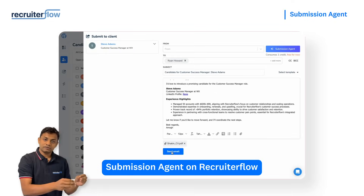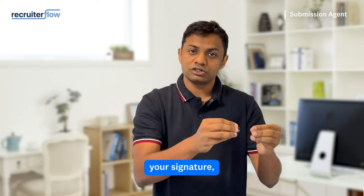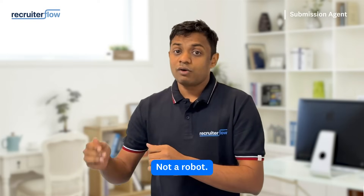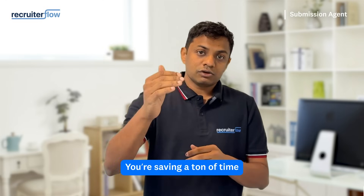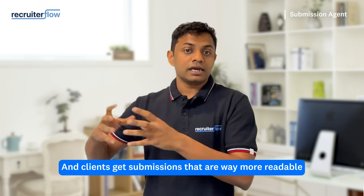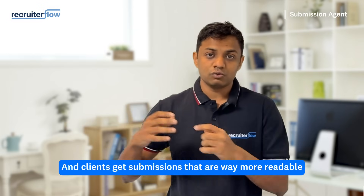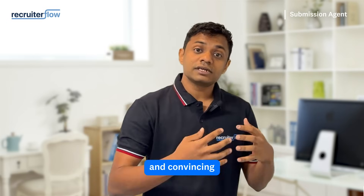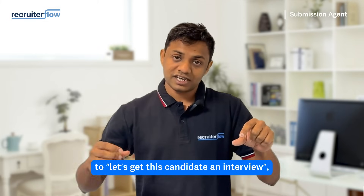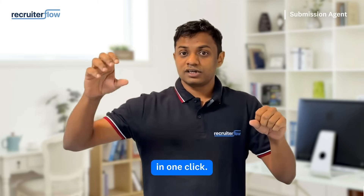And the best part? It uses your tone, your signature, your formatting, so it sounds like you wrote it, not a robot. This means you're saving a ton of time with 70% quicker submissions. You're not stuck writing the same email for the hundredth time. And clients get submissions that are way more readable and convincing. Basically, you go from "let me write this email" to "let's get this candidate an interview" in one click.